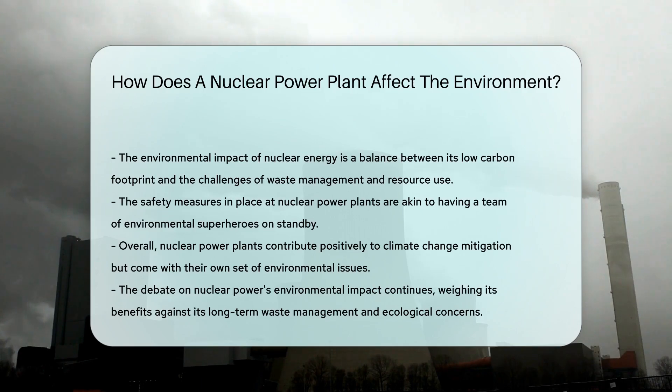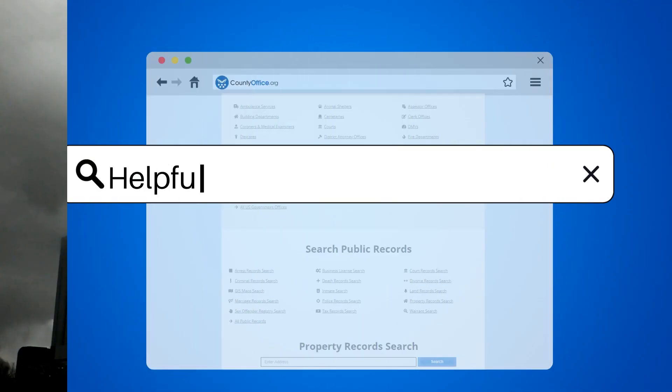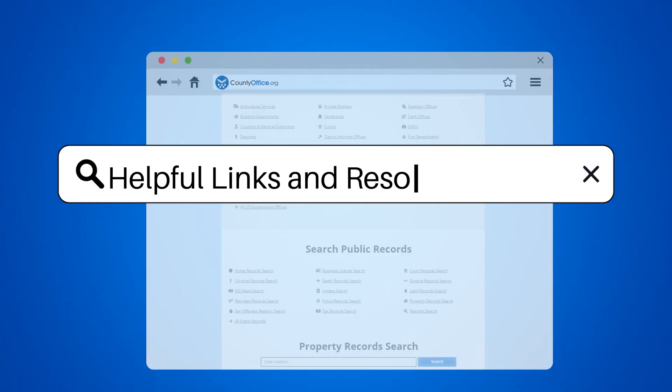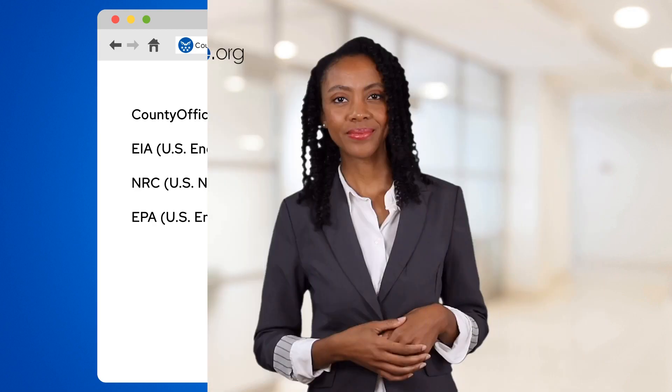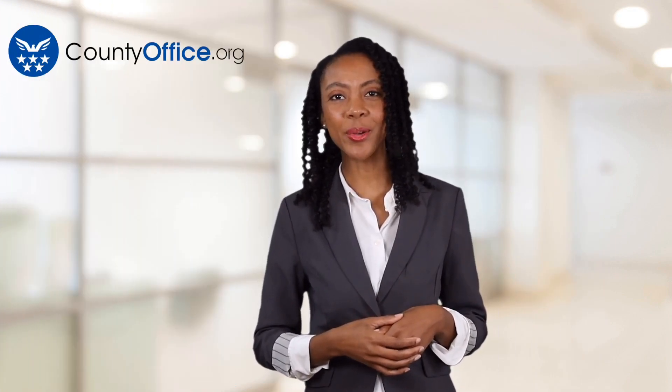So nuclear power plants have a mixed environmental report card. They help fight climate change but pose unique challenges. To learn more, check out these links in the description below, and feel free to comment your questions — we're here to help. Thanks for tuning in. Please like and subscribe and leave a comment below. See you in the next video.